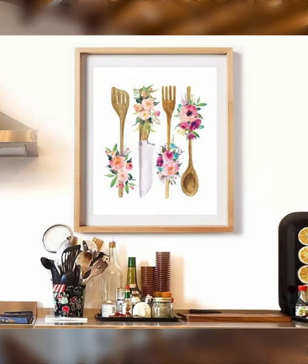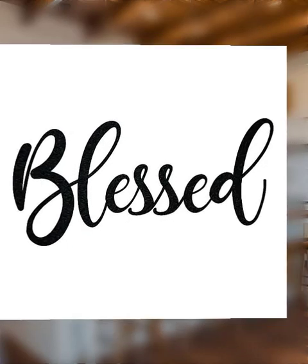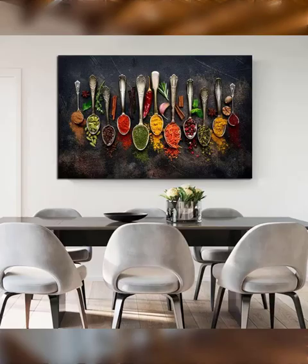Number eight: install shelving or racks to maximize vertical space. Number nine: store bulkier items like paper towels or cereal boxes on the bottom shelf. Number ten: keep snacks and treats at eye level for easy access. Number eleven: use tiered shelves to organize cans and jars.